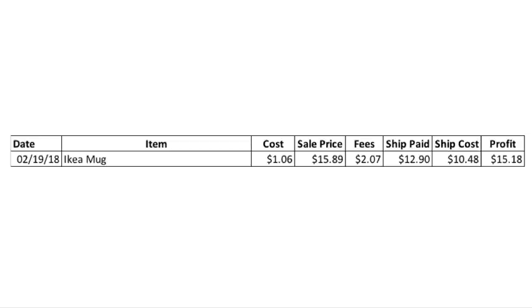Here's the numbers on how this worked out. I paid $0.99 at Goodwill — $1.06 with tax. Sale price was $15.89. Fees were $2.07. The buyer paid $12.90 for shipping. My shipping cost was $10.48, and profit is $15.18.